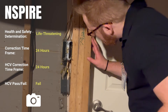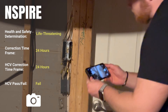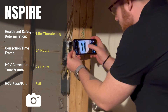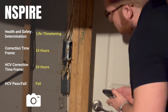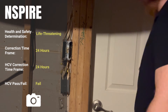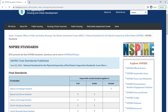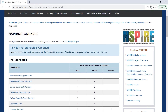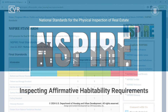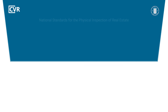For every INSPIRE standard, review the health and safety determination for each deficiency. As a best practice for the HCV program, photograph life-threatening or 24-hour deficiencies for the inspection report. For more details about the affirmative habitability requirements and other inspectable items, review the INSPIRE standards on HUD's website. To see more INSPIRE inspection videos and other training resources, visit HUD Exchange.